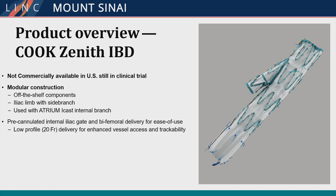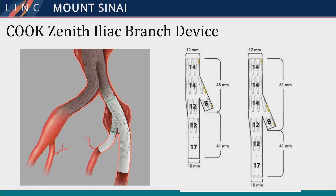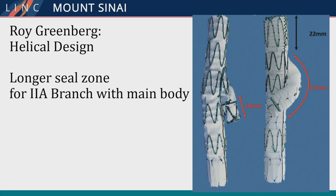The Cook has its advantages and disadvantages. It requires a slightly larger 20 French profile compared to 16 French for the Gore. The Cook features a 14-millimeter docking stent that can flare out to 17 millimeters with an 8-millimeter side branch, coming in two lengths. However, both lengths still have a very short hypogastric docking limb. One of Roy Greenberg's projects was a helical limb to address this, unfortunately shelved by Cook, as the side branch was felt to be too short and provided too tenuous an overlap with the hypogastric branch.